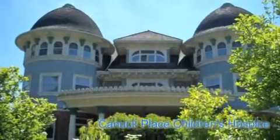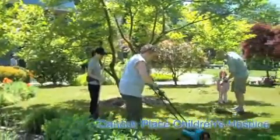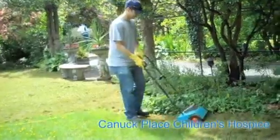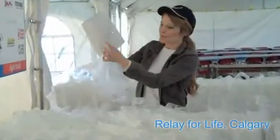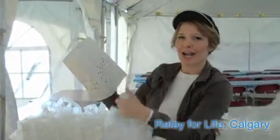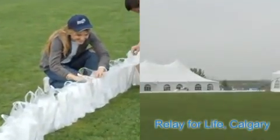Here we are at Canuck Place Children's Hospice. And we're doing the Spectra Energy Transmission Helping Hands in Action Gardening Project. We're putting a paper bag over — which is a very pretty decoration — and putting some plastic to keep it dry. And this is for the Relay Race for Cancer. We're going to put some sand inside to weigh it down, and put a little logo of a candle inside to illuminate the hallway.